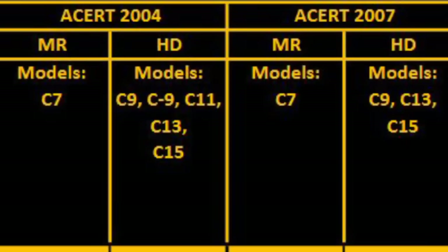Before we start talking about all these engine models, we need to understand what ACERT is. ACERT is an acronym which stands for Advanced Combustion Emission Reduction Technology — ACERT. It doesn't really mean anything specific; it's basically a label that CAT put on their 2004 and later, meaning up to 2010 when they stopped production, diesel truck engines.